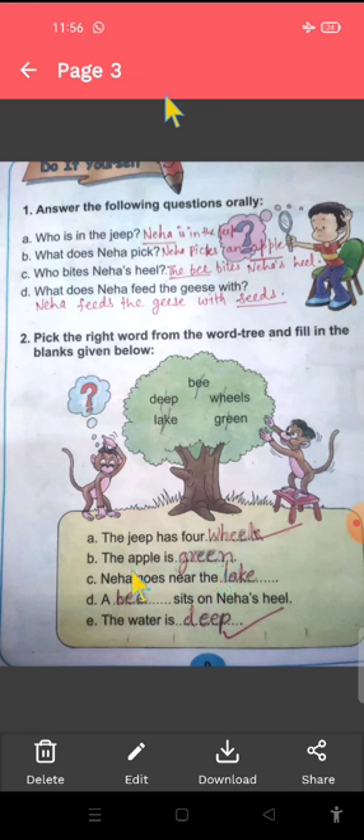Neha goes near the — Neha kis ke paas jaati hai? Neha goes near the lake. L-A-K-E, lake. Lake means talaab. A dash sits on Neha's heel — Neha ke heel pe korn baitha hai? B-E-E, bee. The water is — water kaisa tha? Water is deep. Deep matlab ghehra paani tha. D-E-E-P, deep.